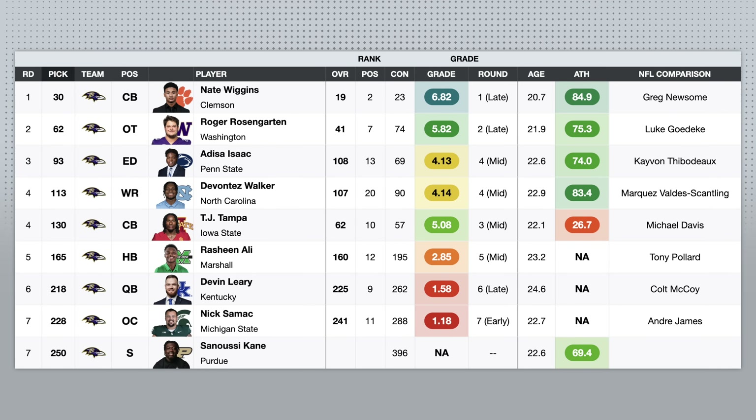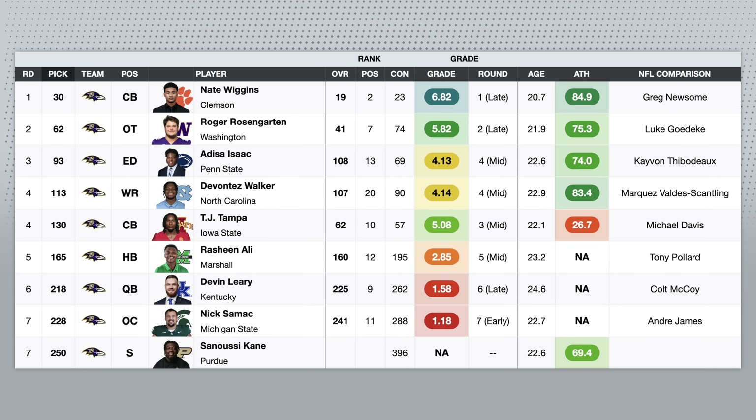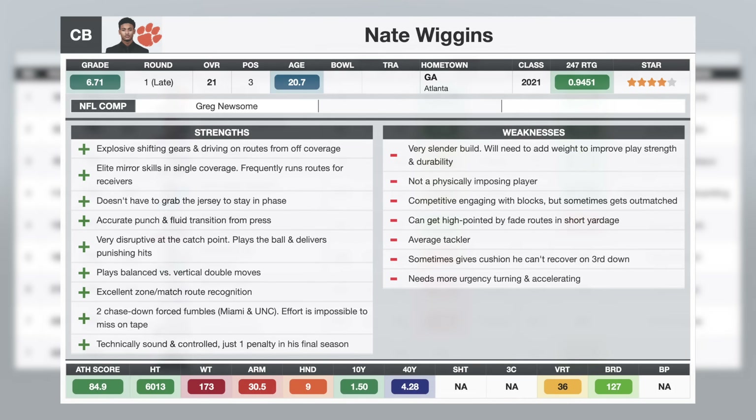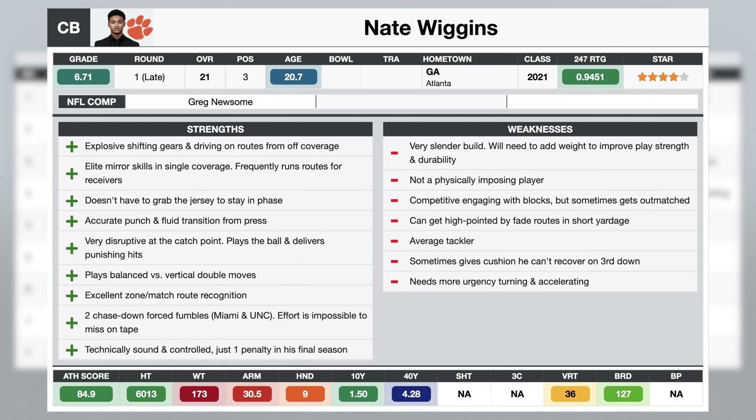I thought Nate Wiggins had the best tape of any corner in this class. The size is concerning to me, so I ended up moving him down to cornerback two, but I think he has it all in terms of mirror skills and man coverage, speed to run with receivers down the field. He's a very composed and technically sound corner. In press coverage, he can be aggressive at the line of scrimmage. He can also be patient and let the receiver declare his release.